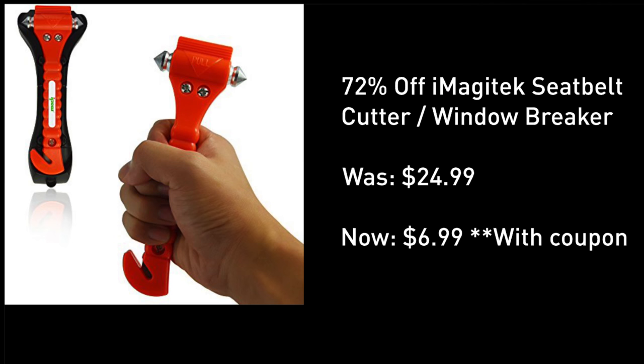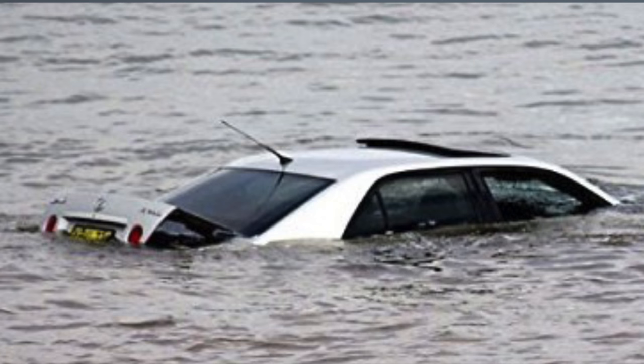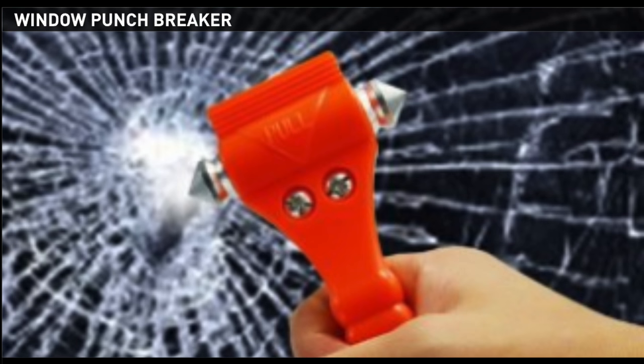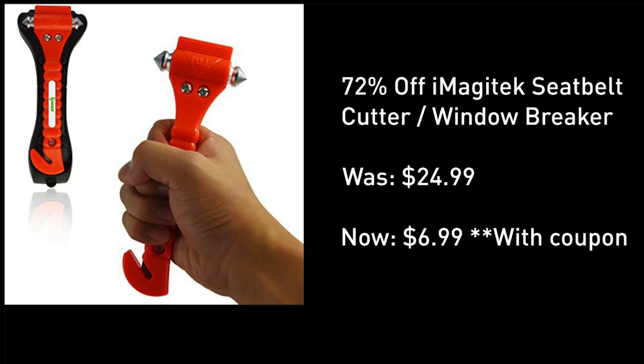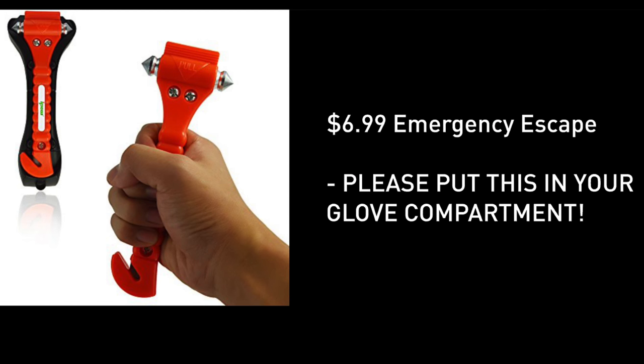Today's deal: one of the top-rated window breakers and seatbelt cutters is now down to under $10. This is a top-rated product — while there are a lot of knockoffs online that look exactly the same, this particular product tested and performed better than any of the competitors. This deal, located right under this video screen, is a limited-time price drop.